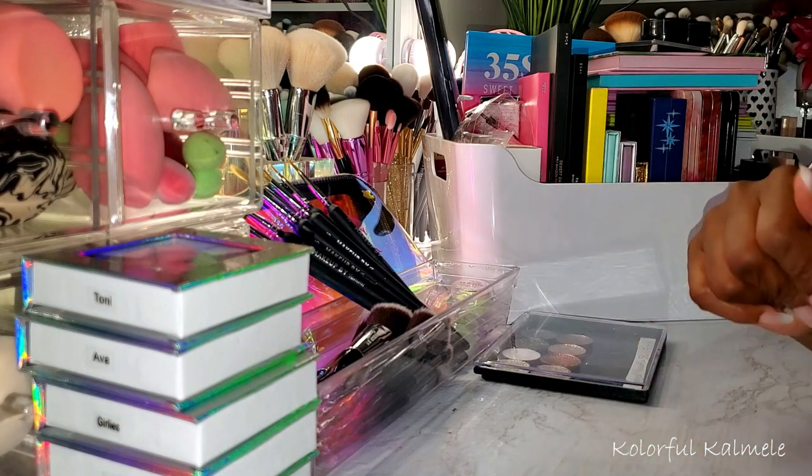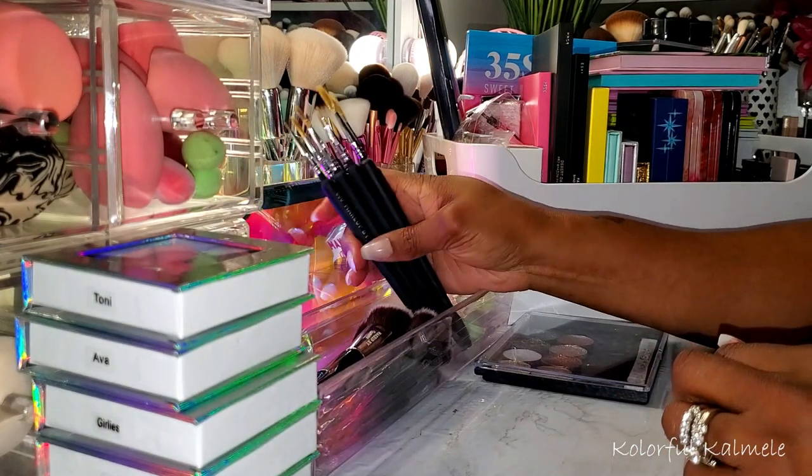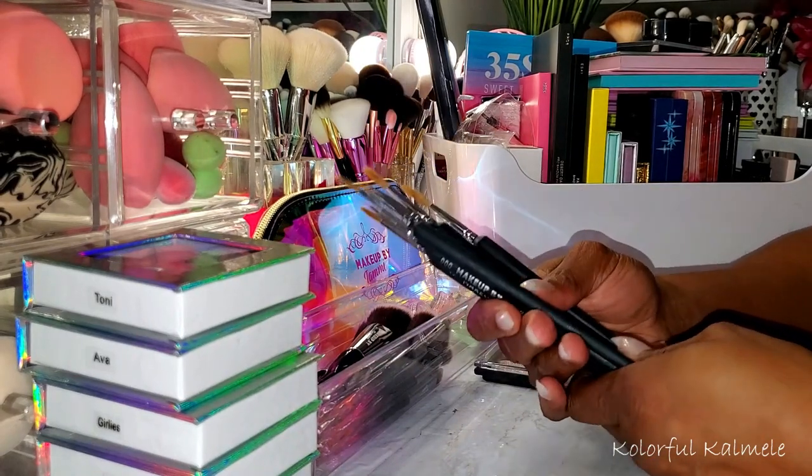It's just a quick little haul video and showing you guys my latest purchases. So let's just start with this stuff that I have right in front of me.